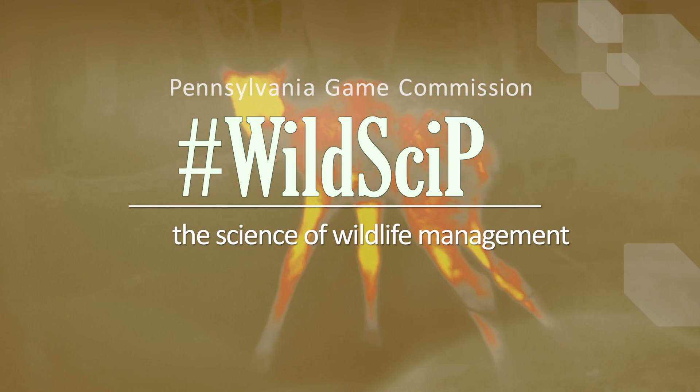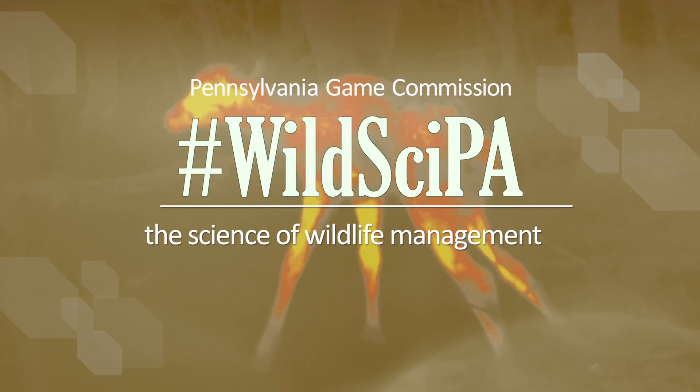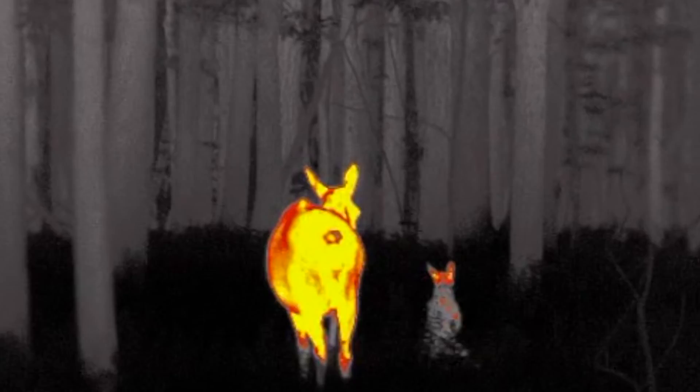Typically, captures under nightfall would not be a possibility, but because we have thermal monoculars, we are able to go in under nightfall and locate both the cow and the calf very efficiently.